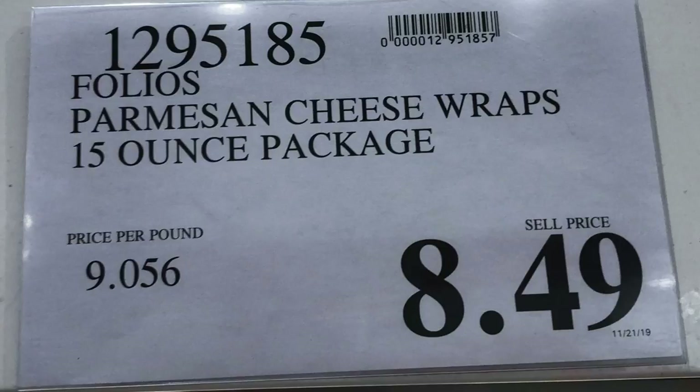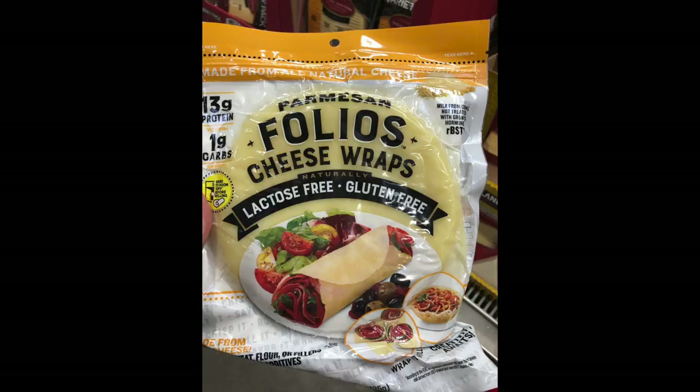The folio wraps got a lot of buzz online before Costco carried them, and we were excited to try them. However, the texture — very slick and smooth — is not for Bill. He tried tacos and lunch meat in them, and they just aren't his thing. They don't taste horrible, it's just a texture thing. Stacey ate them and liked them.